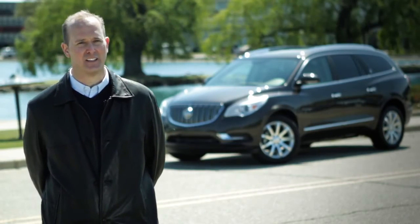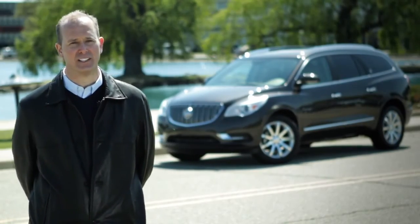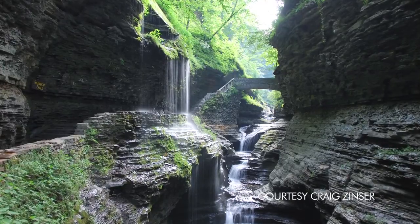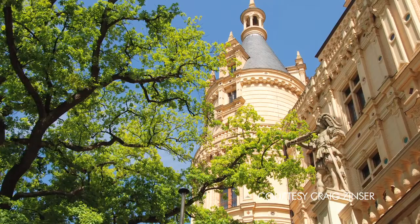How photography and engineering have fit together for me is that it both comes down to creativity. When I'm behind a camera, it's a different type of creativity, but with engineering, it's about coming up with a creative solution for the connectivity that the customer wants.